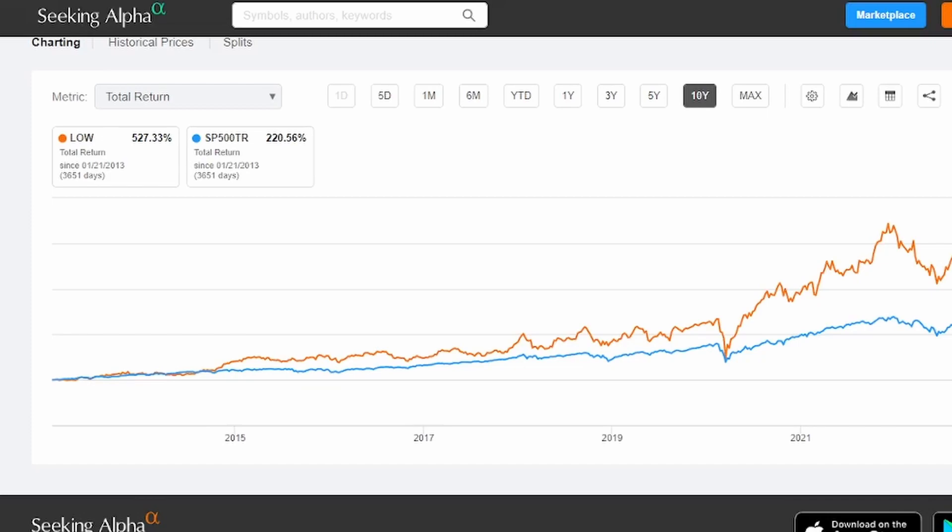So what about you all? What have been your recent portfolio additions? Does anyone have shares of Snap-on, Broadcom, or Lowe's? Share a comment with me below.